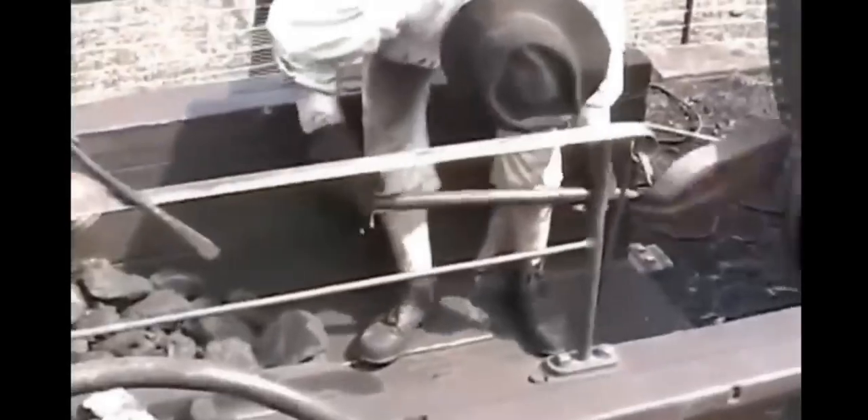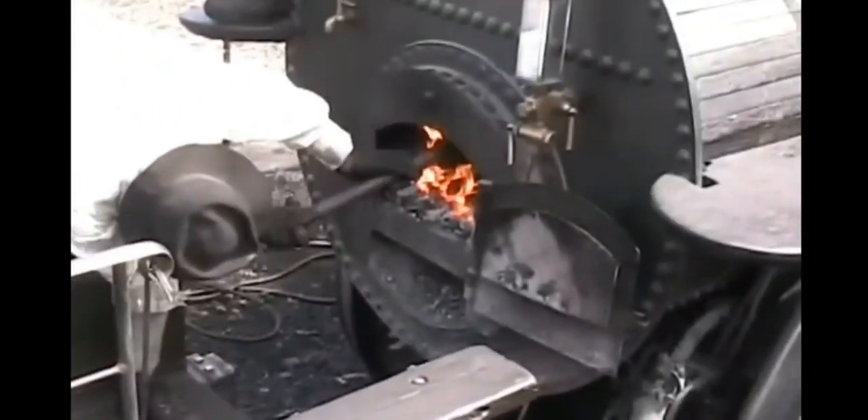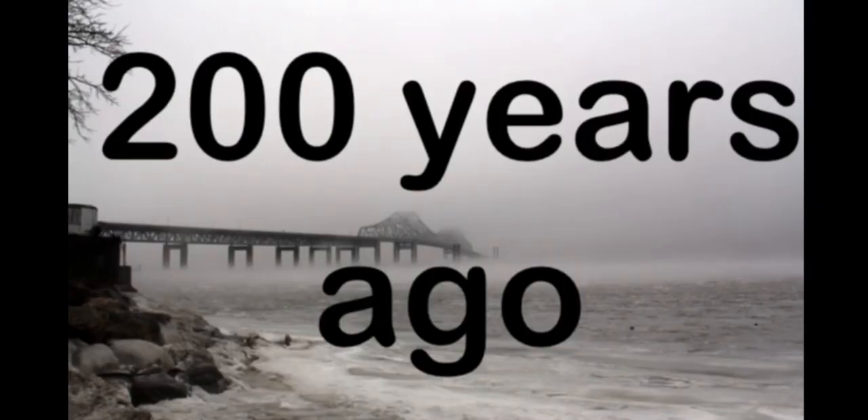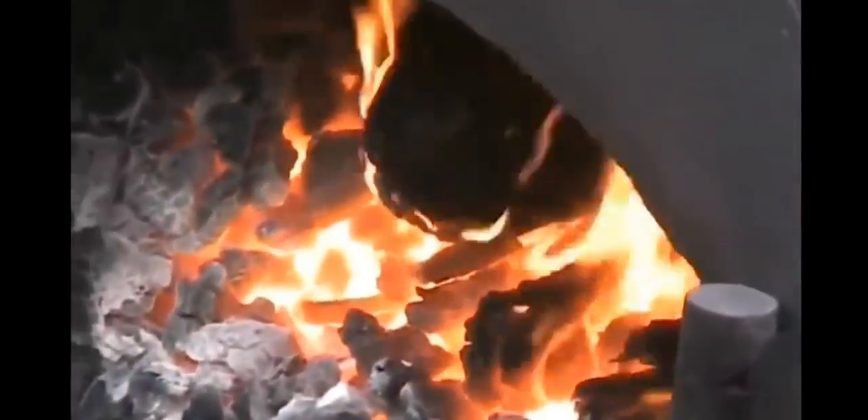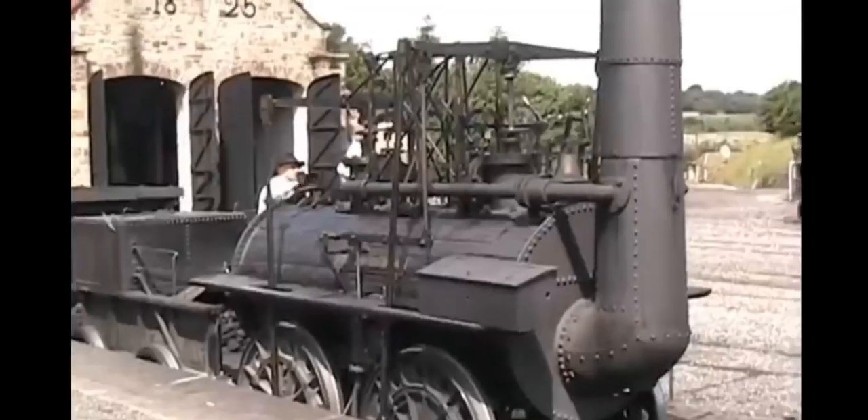Did you know that the very first trains were powered by steam engines? Over 200 years ago, in the early 1800s, people started building these amazing machines. They used steam from boiling water to move. Imagine that — a big, powerful engine chugging along, powered by steam.